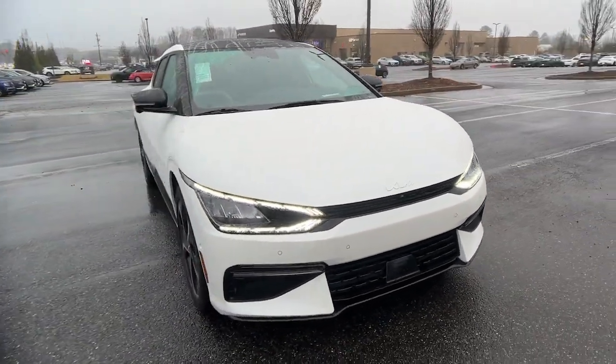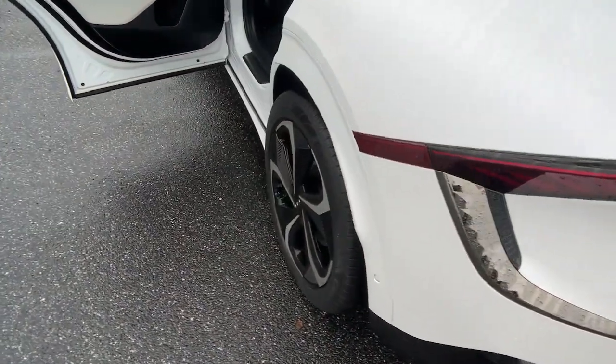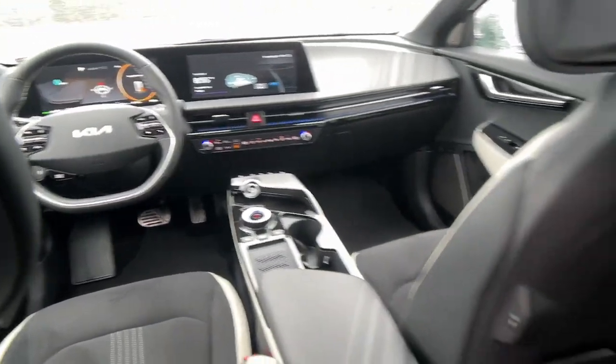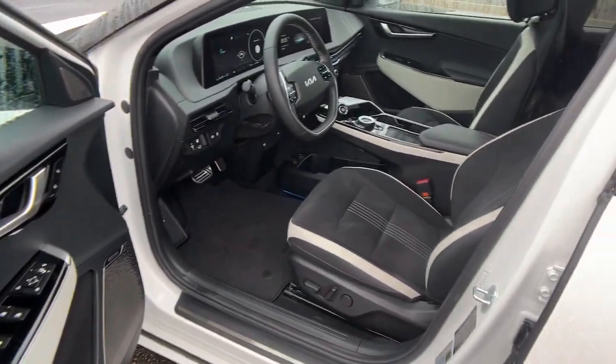These are just some of the great options this vehicle comes with: navigation system, keyless entry, hands-free liftgate, sun/moonroof, all-wheel drive, power passenger seat, satellite radio, power liftgate, backup camera, and cooled front seats.